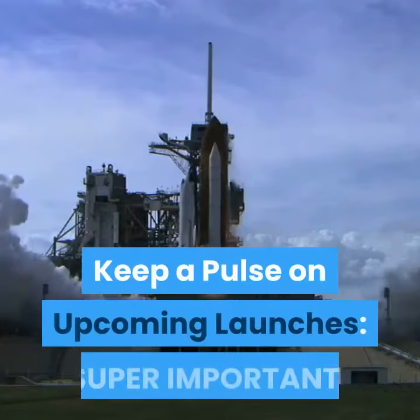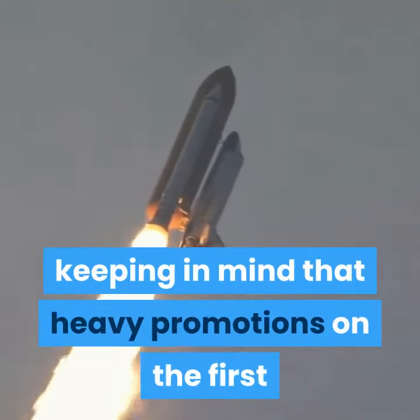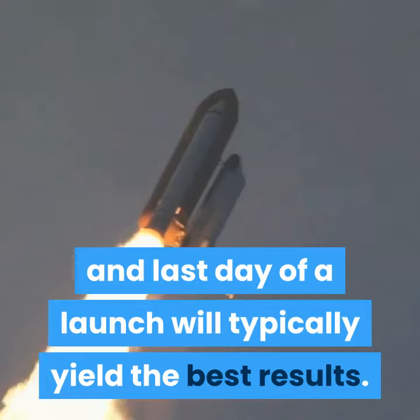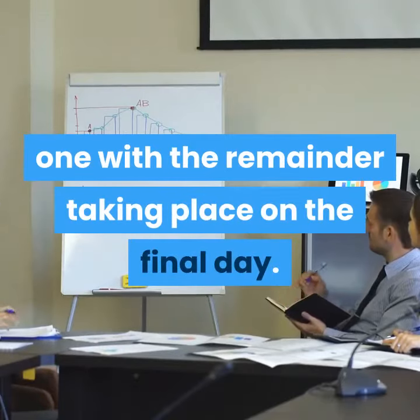Keep a pulse on upcoming launches — super important. Keep tabs on upcoming product launches, keeping in mind that heavy promotions on the first and last day of a launch will typically yield the best results. In fact, over 25% of all sales are usually made on day one, with the remainder taking place on the final day.